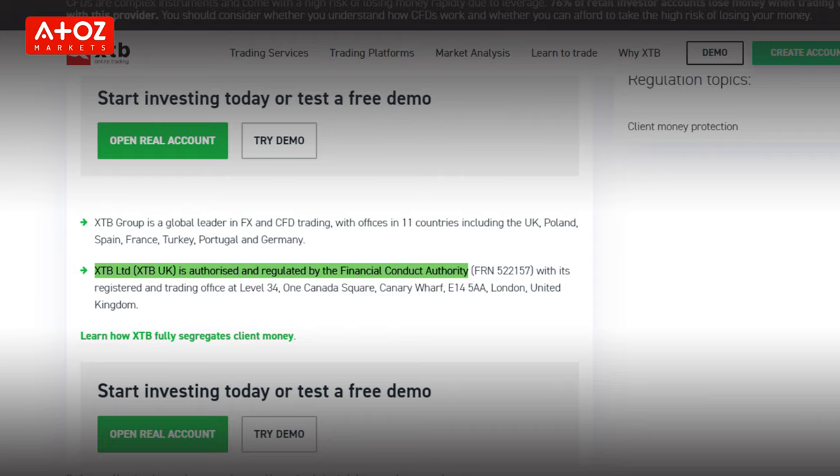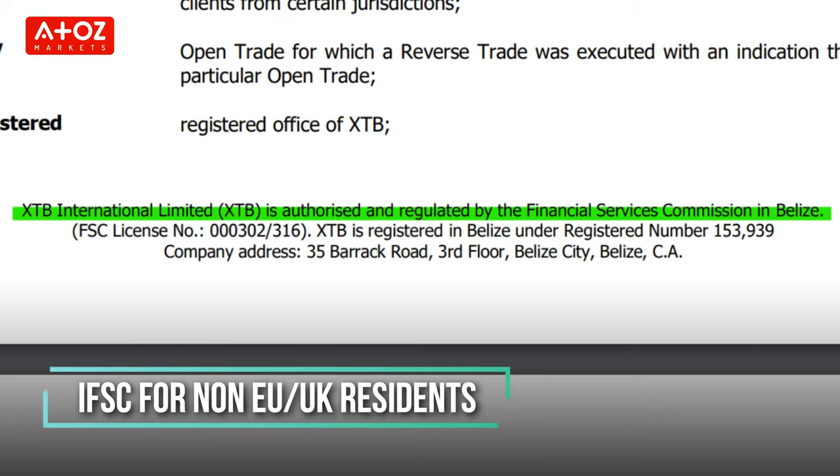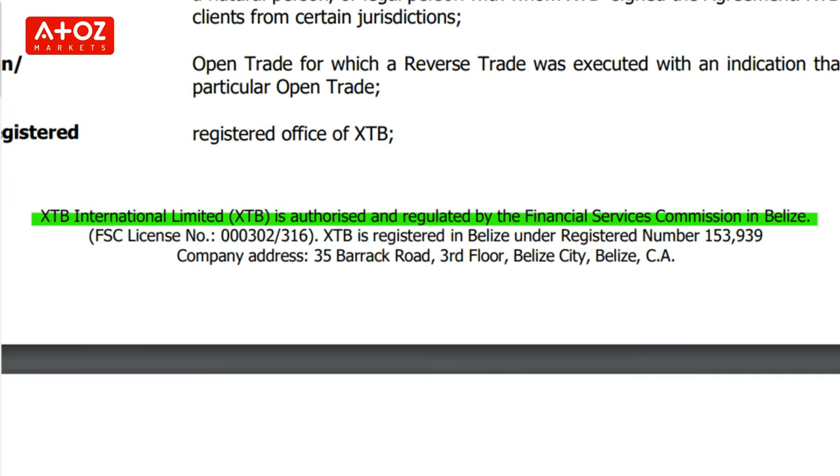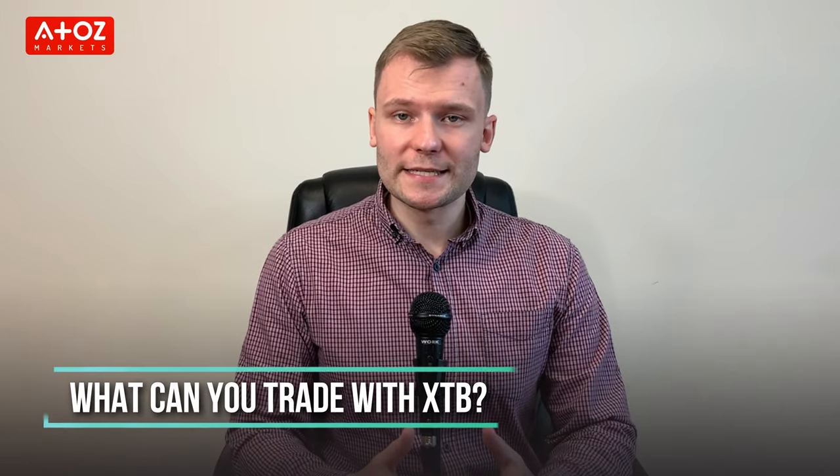Is XTB regulated? Yes. In fact, XTB is multi-licensed and regulated by different reputable regulatory bodies around the world. Namely, the Forex broker is regulated by the UK Financial Conduct Authority for UK residents, XTB Limited is authorized and regulated by the Cyprus Securities and Exchange Commission for EU residents, and for non-UK or EU residents, XTB International Limited is authorized and regulated by the International Financial Services Commission in Belize.